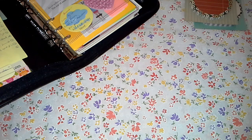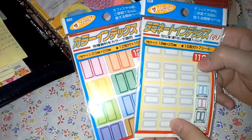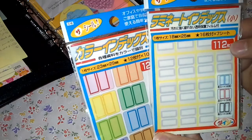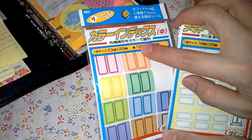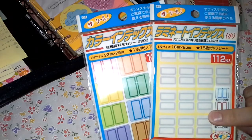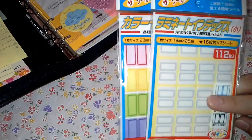Today I went to Daiso, and these are the things I purchased. I got some tabs — these are smaller tabs and these are larger ones. This one has 112 pieces and this one has 120 pieces. They come in different colors if you'd like to check them out, but of course I got the gray ones.